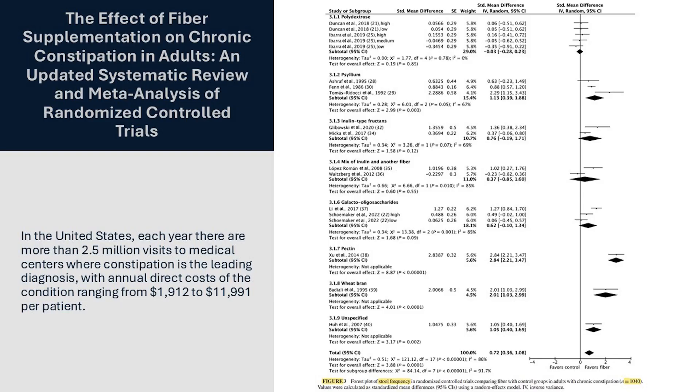In Figure 3 of this meta-analysis, they compared the effects of different prebiotics on constipation, and psyllium was shown to drive a significant benefit. I never recommend just one prebiotic — usually 4 to 5, depending on the needs of the individual. But clearly, psyllium can be a part of this equation.